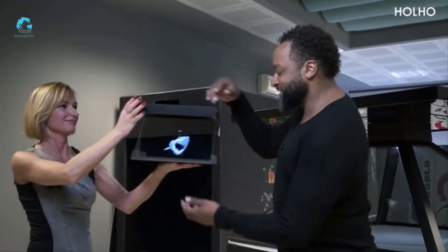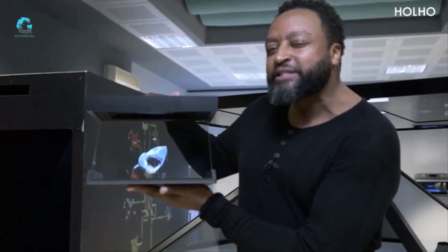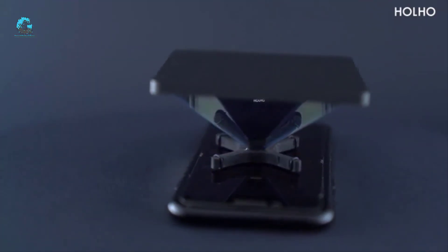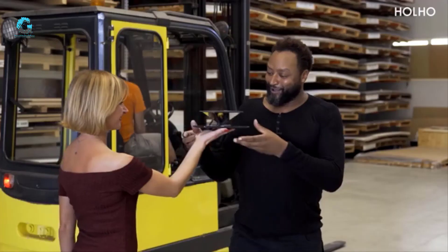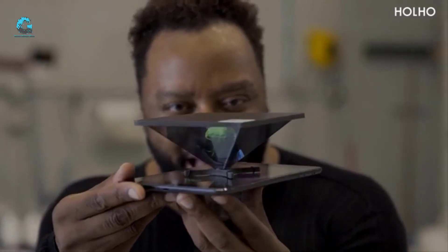Look at this — wow, now that is scary! If I told you it comes from a small tablet, would you believe me? The screen reflects on all four sides of the pyramid, or a single zad face, generating a hologram in the center. Wow, this is so magical!